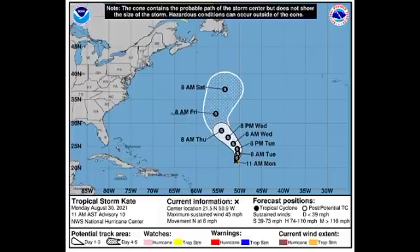Looking at the cone forecast from the National Hurricane Center, Kate has winds of 45 miles per hour and is accelerating northward at 8 miles per hour. As it accelerates to the north and makes that northwestward track, conditions are expected to be a bit more favorable, resulting in some strengthening. Kate could have maximum sustained winds of around 65 miles per hour. Fortunately, as of right now it is not going to be a threat to land.